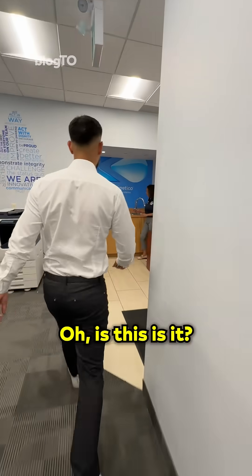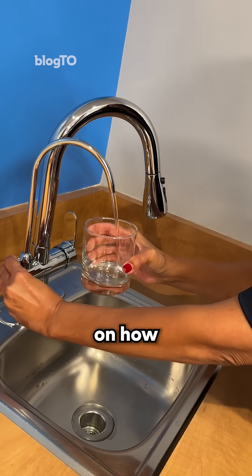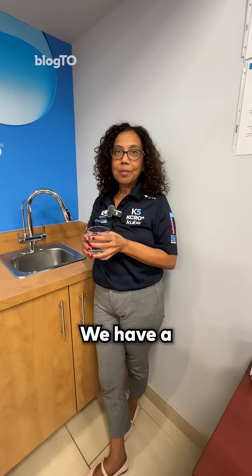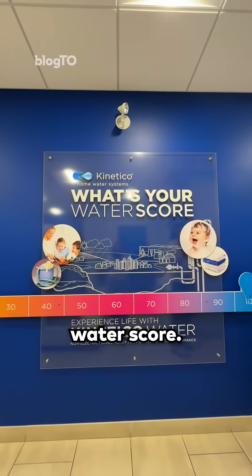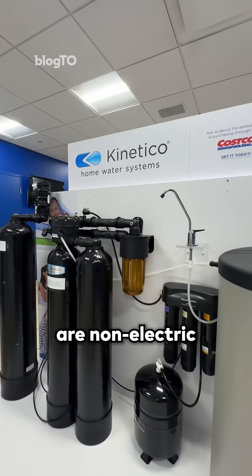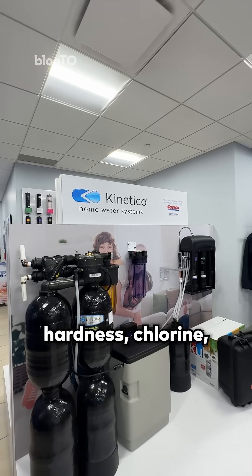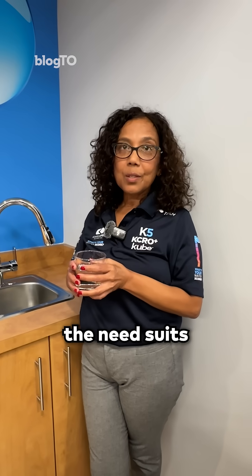Let me show you one of our systems. Oh, is this it right here? Yeah, and this is Katie. She can give you more information on how we book our in-home water experiences. We have a consultant come out to your home, test your water, and give you your water score. Then we make recommendations based on customized systems. All our systems are non-electric and highly efficient. Whether you're dealing with hardness, chlorine, or taste, we make sure the solution suits you and your family.